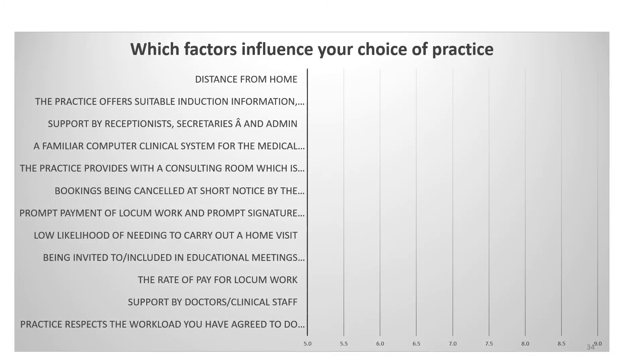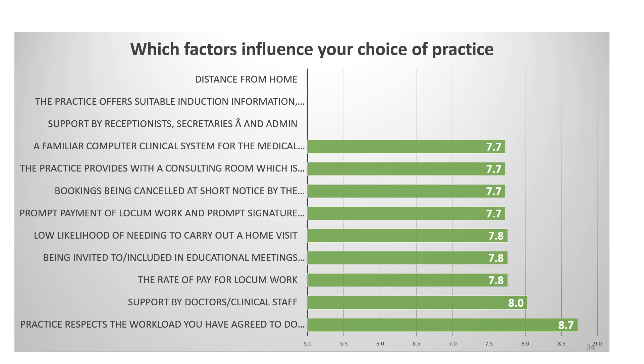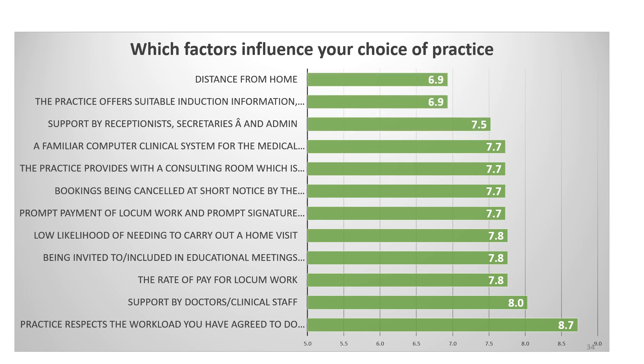We surveyed locums in the North East of England to ask about the factors which influence their choice of practice. By far the most important was that the practice respects the workload they've agreed to do — which makes sense given that people choose locum work in order to have control over workload. Other factors that determined their preference for practice are listed in order of priority.